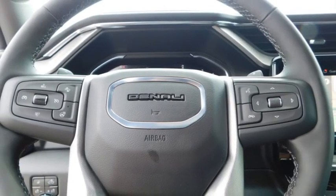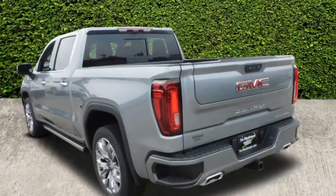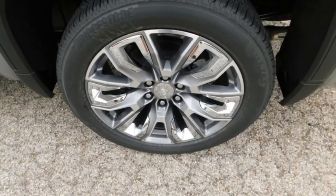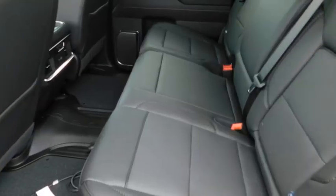Heated side mirrors, daytime running lights, remote keyless entry, fog lights, mirror memory. Take this vehicle for a spin and see why so many shoppers are now proud owners.